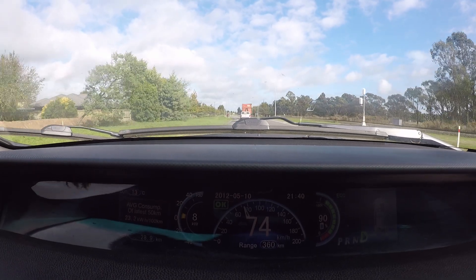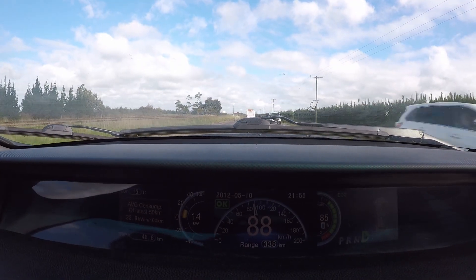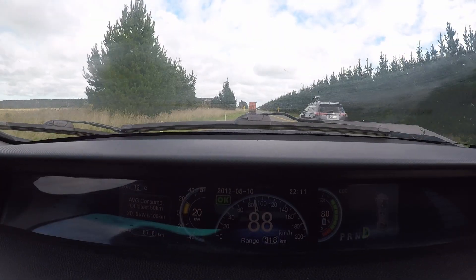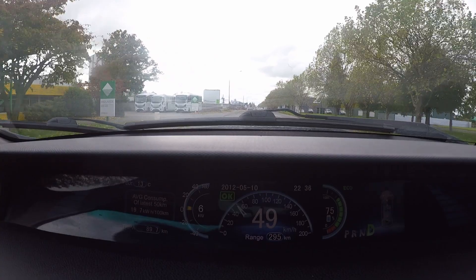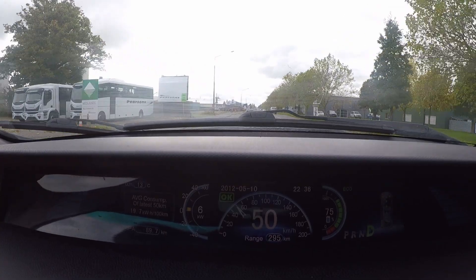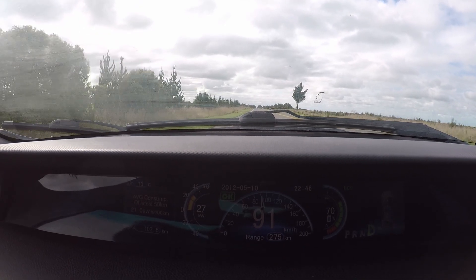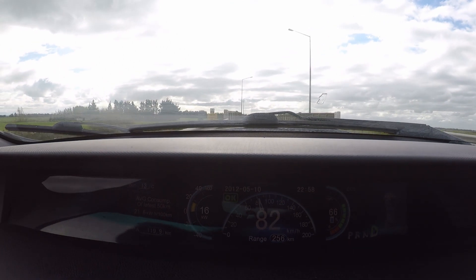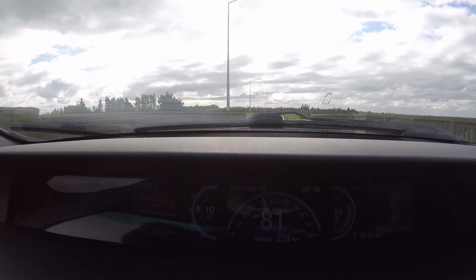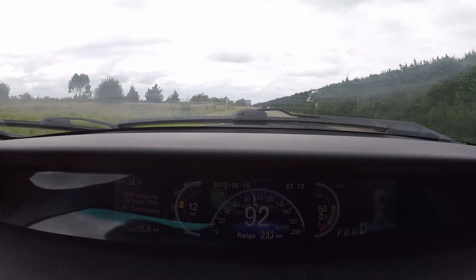As we exit Rolleston the car is at 90% charge and has travelled 28km. At 80% we are halfway between Rakaia and Ashburton and have travelled 67km. After arriving in Ashburton we turn back to Christchurch. As we head back to Christchurch we have travelled 103km and have dropped to 70% remaining charge. At 60% charge we have travelled 140km.